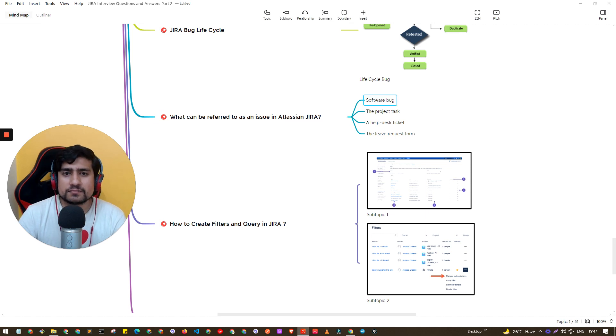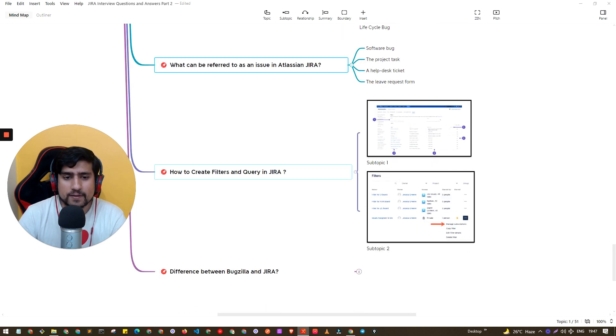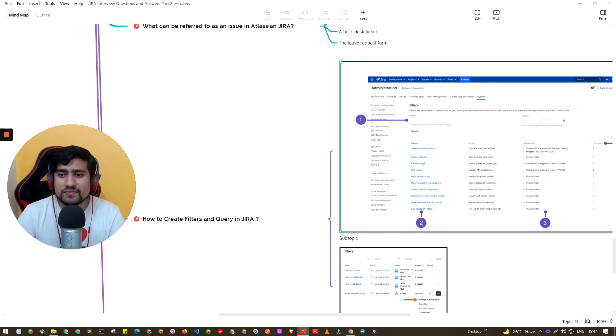What can be referred to as an issue in Jira? In Jira, a bug is an issue, a project task is an issue, a helpdesk ticket is also an issue, and a leave request is also an issue. This is a tricky question that people often ask, so pay attention. Filters in Jira are also important — filters allow a query-based mechanism where you can pull out separate issues, for example, issues from a specific date range.